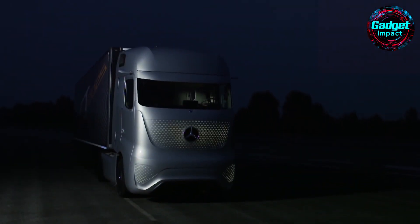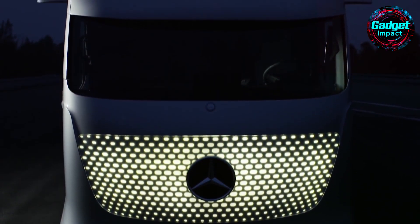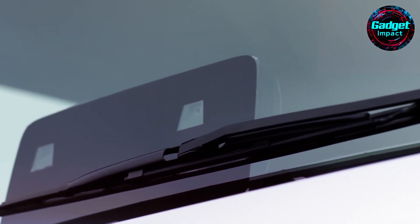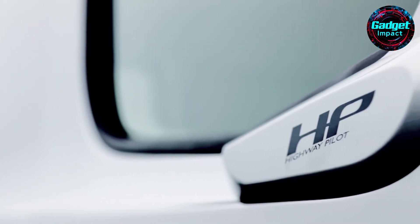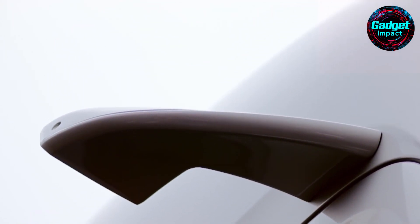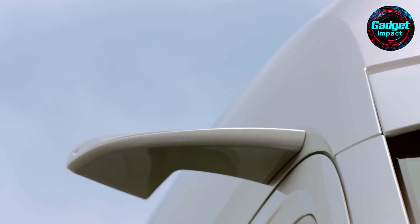The truck's design combines function and aesthetics, featuring a sleek aerodynamic shape with LED lights that change color to indicate autonomous mode. The advanced aerodynamic trailer further reduces fuel consumption. As part of Daimler Truck's Shaping Future Transportation initiative, the Future Truck 2025 addresses growing demand for road transport while minimizing environmental impact. With further development and legal adjustments, this technology could become a reality within the next decade, marking a significant milestone in the evolution of road transport.